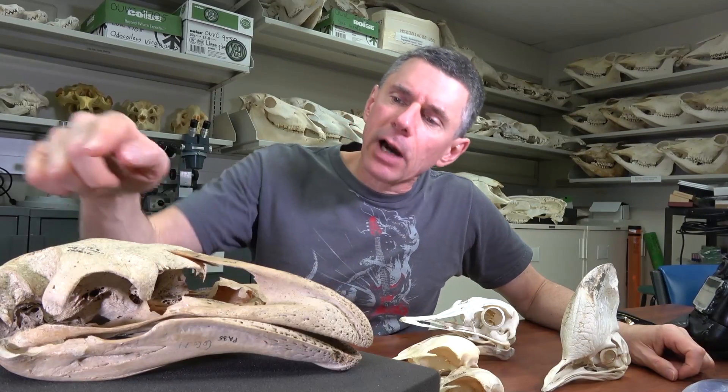Hi, I'm Larry Whitmer and welcome to another Random Act of Anatomy. Today what we've got for you is the skull of a South Island giant moa, Dinornis robustus.